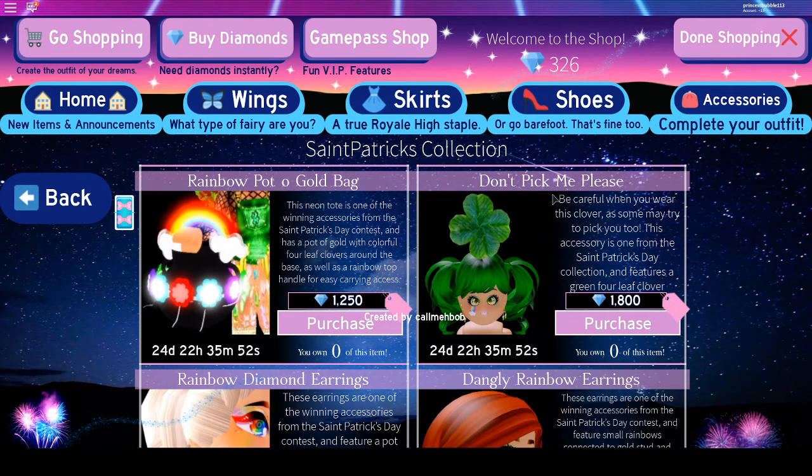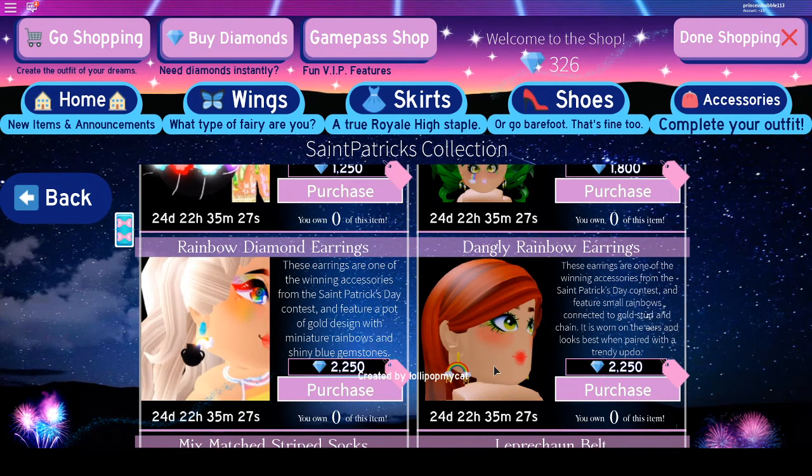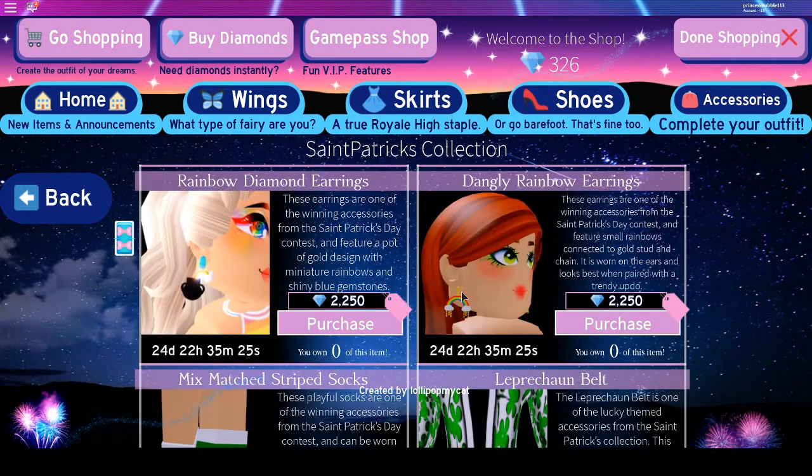Then there is the accessory Don't Pick Me Please, and it's 1,800 diamonds. And then we've got the rainbow diamond earrings — they're like a tiny paw hanging in your ear during a rainbow. Then we've got the dangling rainbow earrings, which are these cute hanging earrings.